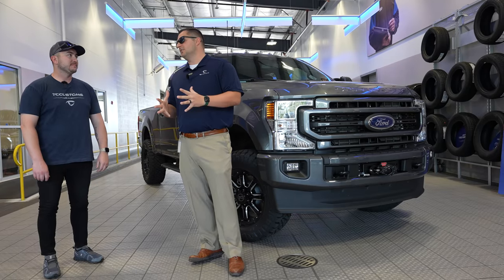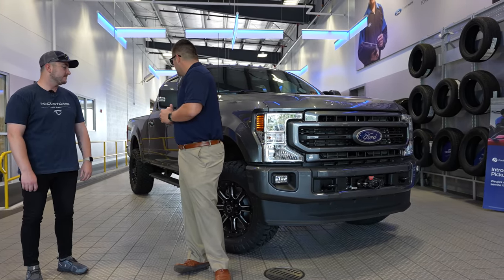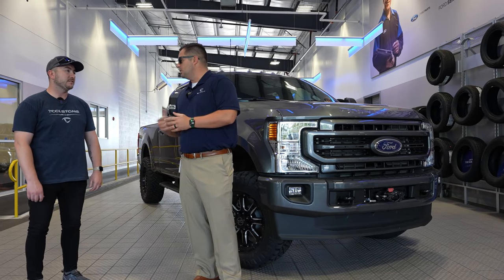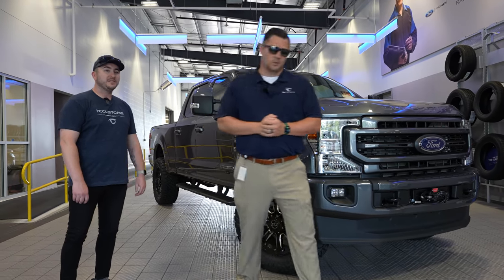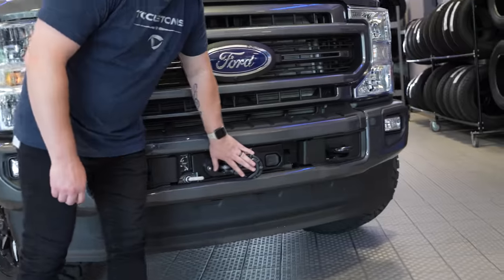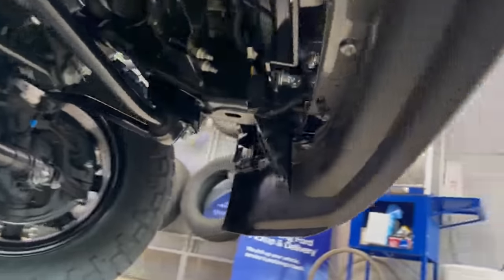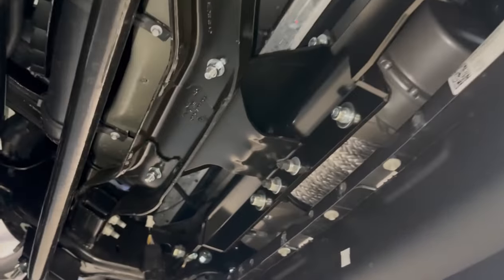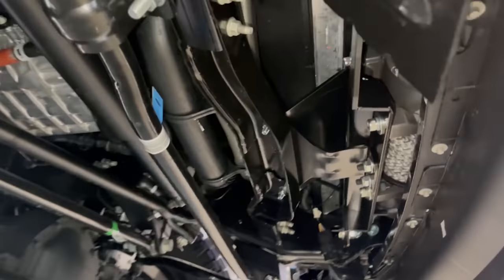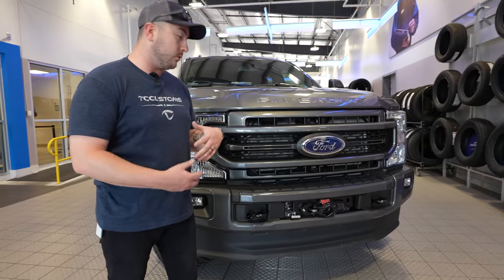Now let's look at some of the other features and custom work on this truck. Right on the front, there's a Warn winch setup that Ford Performance makes for the Super Duty — nicely tucked away in the bumper so it's not sticking out. It's a clean setup rated at 12,000 pounds with a heavy-duty synthetic line. This is something that used to be specific to one trim level but Ford has now opened up to other Super Duty trims.